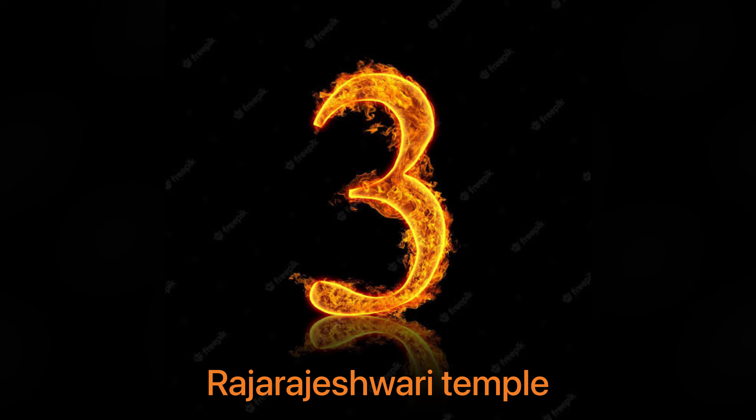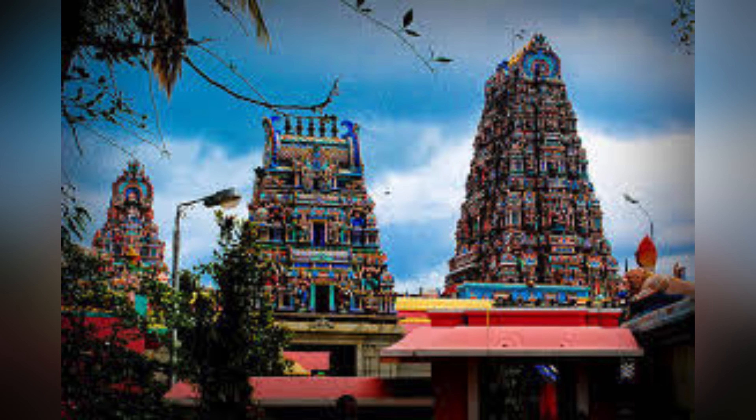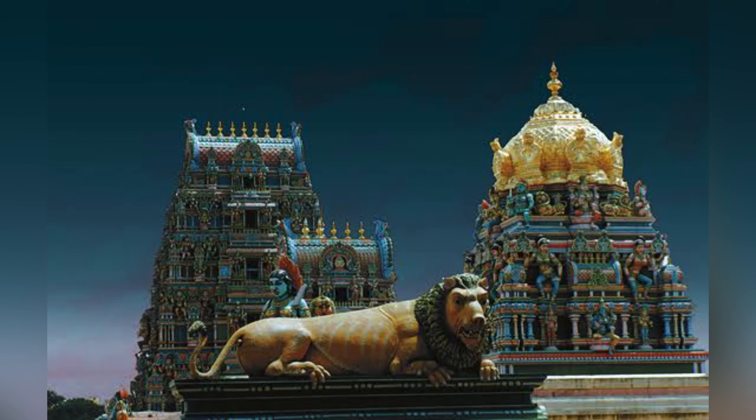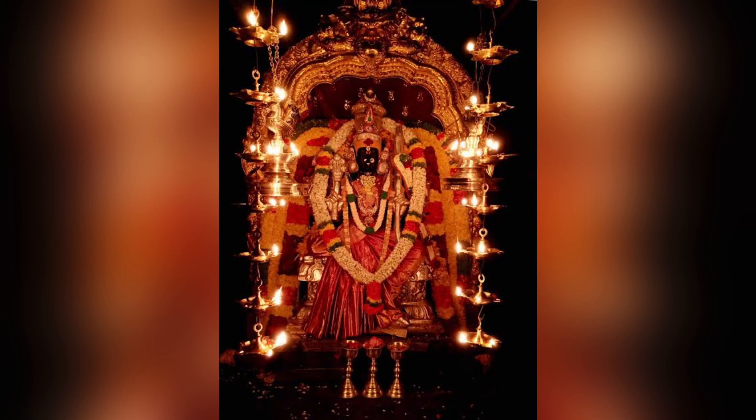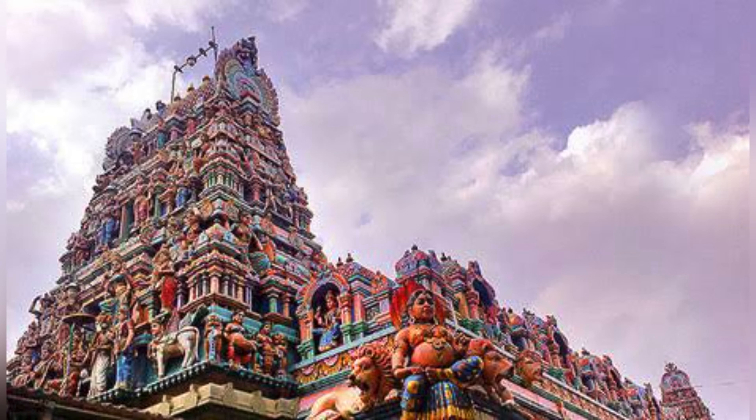Third one is Raja Rajeshwari temple, located in R.R. Nagar. This well-known temple was built in 1960 by Sri Tiruchi Swamigalu. Raja Rajeshwari metro station is just 20 minutes away from this temple.